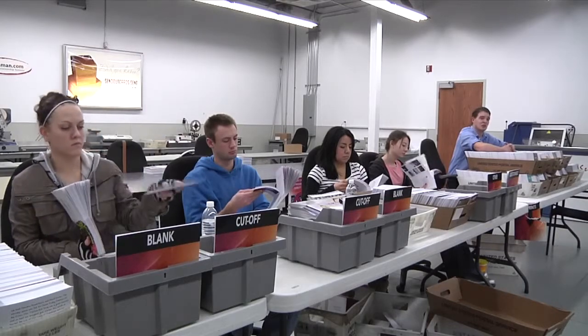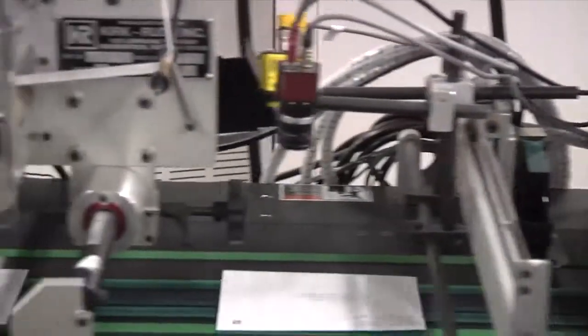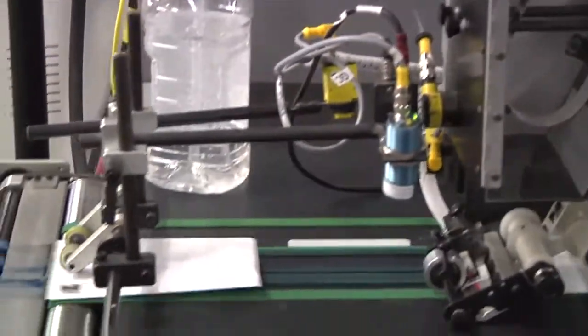Now that we know that the card is of good quality and ready to go out, let's go watch it get put into an envelope. Here we are at the card inserter. This is where we bring the cards over to get them put into the envelope and addressed to go out in the mail. This machine is capable of running 8,000 cards per hour. We have two of them in our facility and they're the only ones like them in the world. Right here you'll see it getting printed a unique address, return address, and stamped.